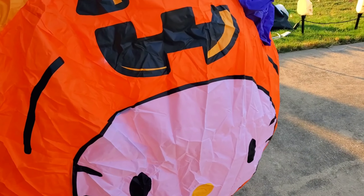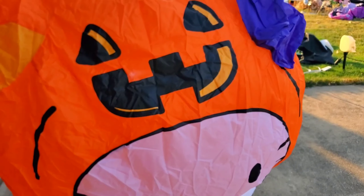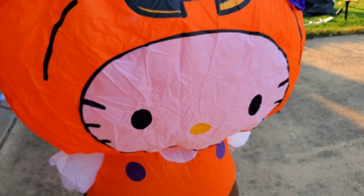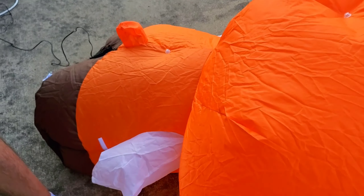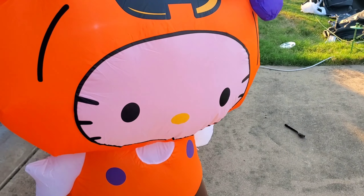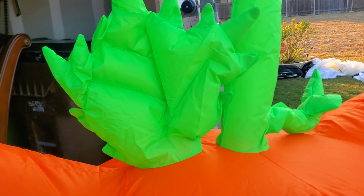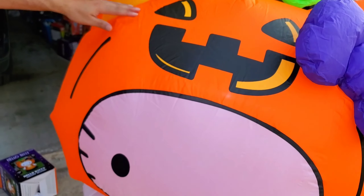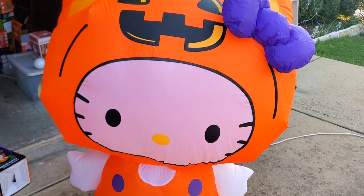The paint on this looks really good — really dark. There she goes! Here is Hello Kitty. You can see the top of her outfit — she has a leaf and a stem, a pretty purple bow, and her outfit is dressed like a big pumpkin. Very cute. Now we're gonna see Kuromi.